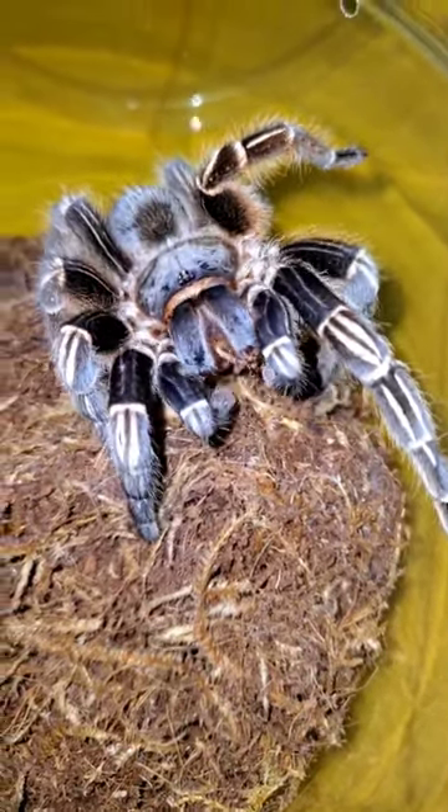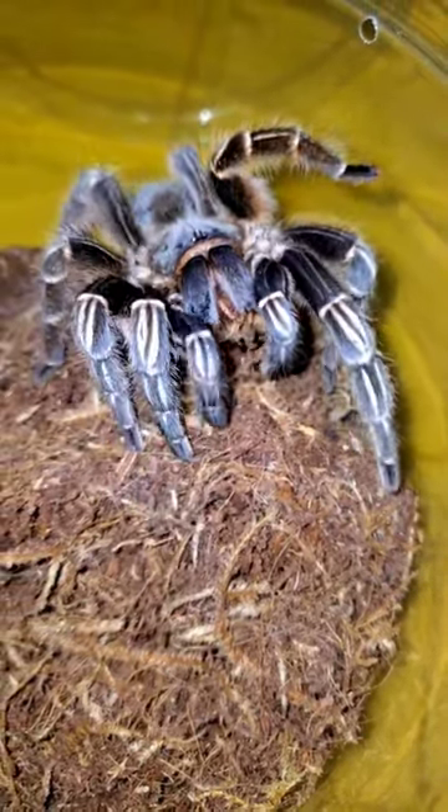I need to do a cage update on her, but if you want to see more or you want to see that cage update, make sure you hit that follow.